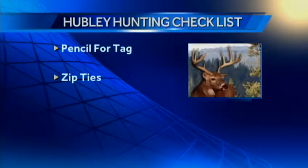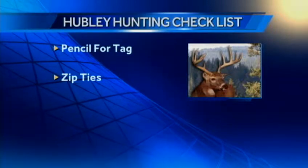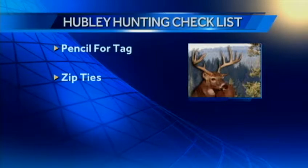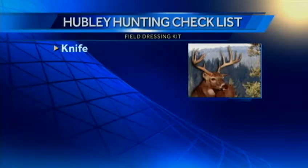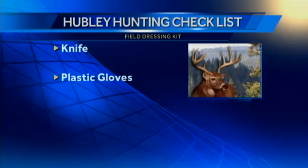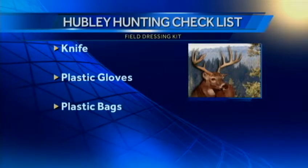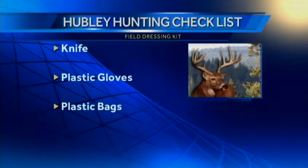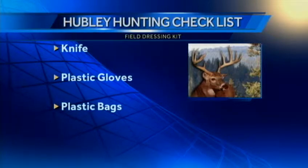Don't forget your pen to fill out your tag if you get a deer. Zip ties — you'll need to attach that tag to the ear. Don't forget your knife. Plastic gloves for field dressing. And how about some Ziploc bags in case you're going to hold on to the heart, the liver, or other organs. Water bottle to clean up afterwards, and don't forget the drag rope — you've got to get that deer out of the woods.